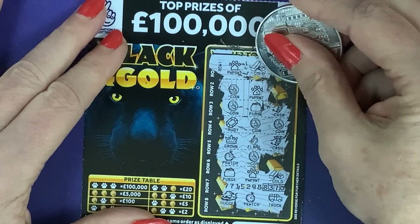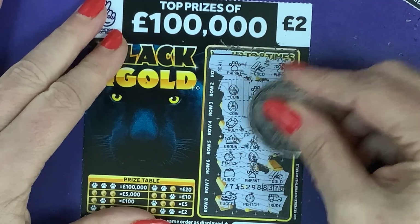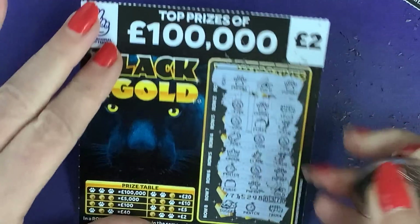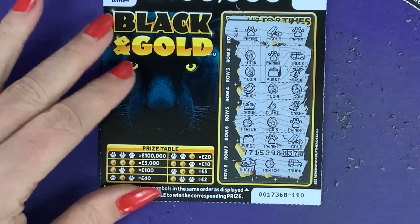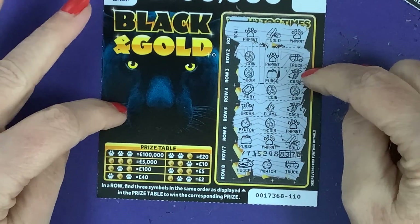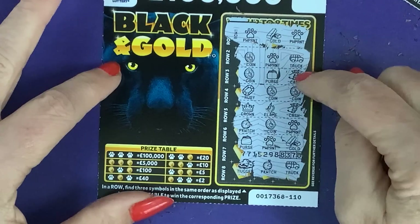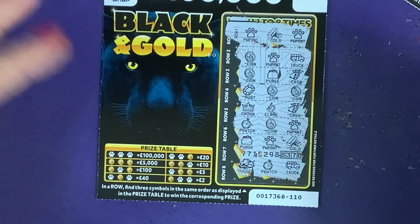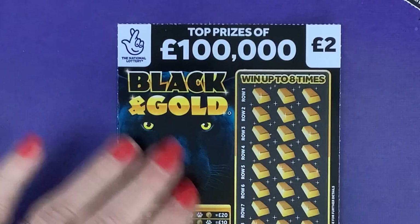Ruby, coin and a coin, crown, flame and cash, coin, coin, purse, paw print, gold nugget, pocket watch and a truck. Have we got — no, it's a truck. I should have brought the lion cards out as well because they are like the lion cards, and they were my favorite — the Lion Share Doubler. These might end up being the same — just the name the same as the other cards.